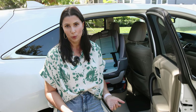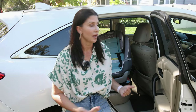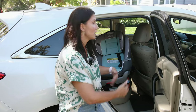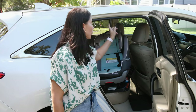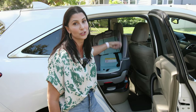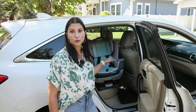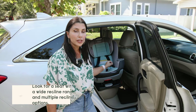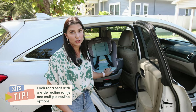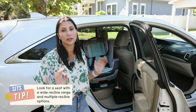It's also critically important for our babies without neck control, because a properly reclined seat keeps their head back and their airway open. In order to get that proper recline, we need to have enough space between the vehicle seat back — either on the driver or passenger side — and the vehicle seat that the car seat is actually going to sit on. If that front-to-back space is a critical factor for you, looking for a seat that has multiple recline options and a wide recline range is going to be really important.